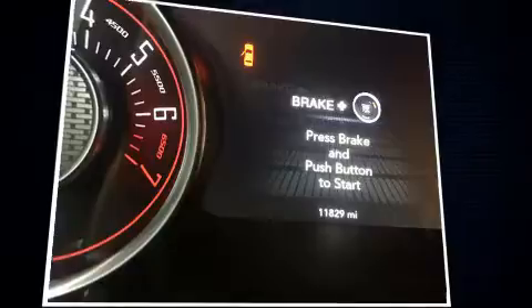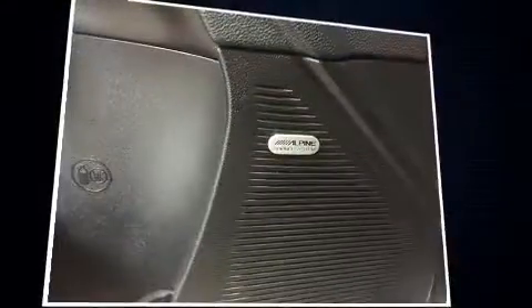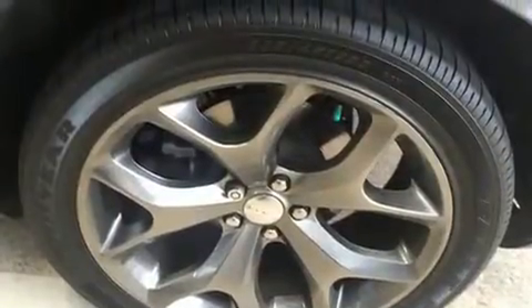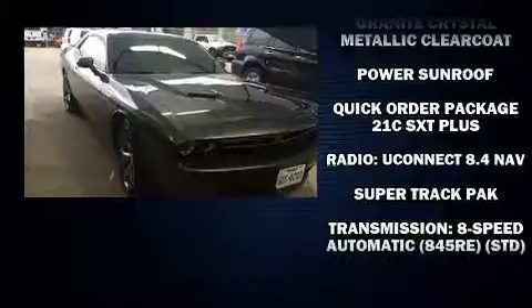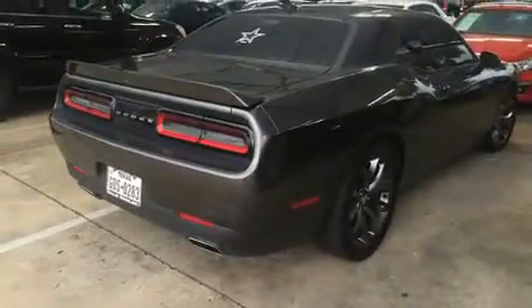Dodge ensures the safety and security of its passengers with equipment such as head curtain airbags, brake assist, anti-whiplash front head restraint, a security system, an emergency communication system, and four-wheel disc brakes with ABS. Electronic stability control ensures solid grip atop the road surface, no matter how challenging the driving conditions.